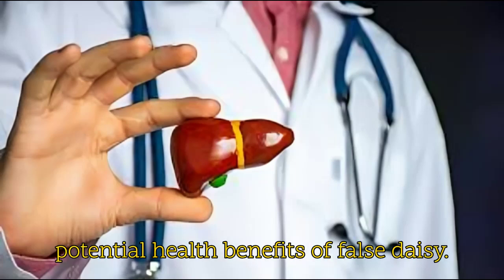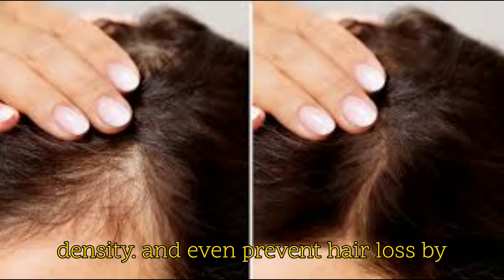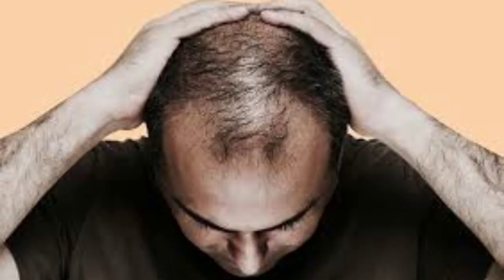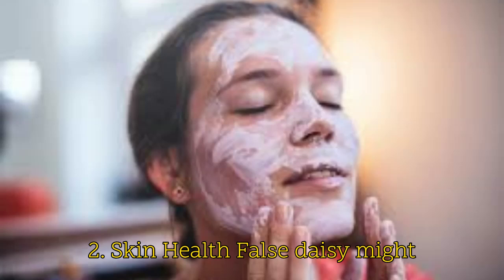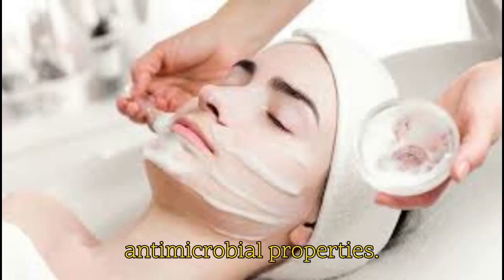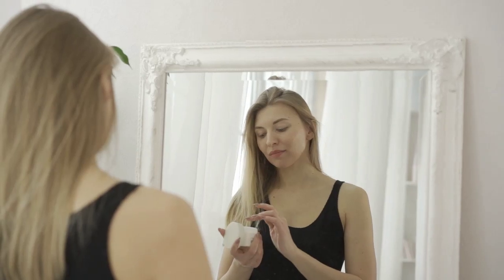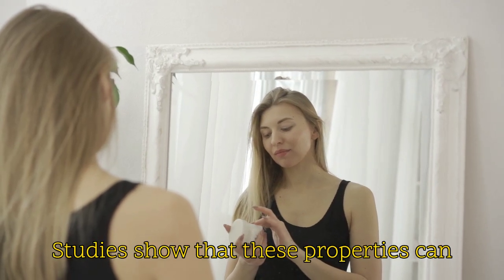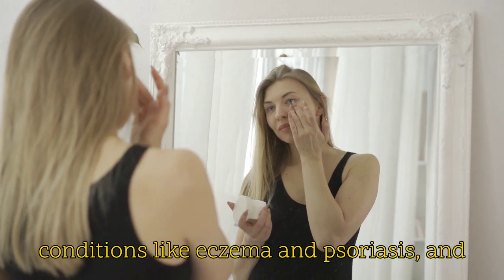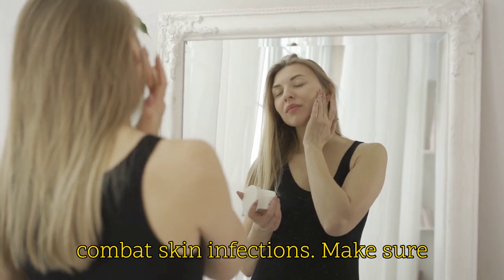Here are some other potential health benefits of false daisy. First, hair growth: studies show that it may stimulate hair growth, increase hair density, and even prevent hair loss by enhancing blood circulation to the scalp and promoting hair follicle growth. Second, skin health: false daisy might offer valuable benefits for your skin due to its anti-inflammatory and antimicrobial properties. Studies show that these properties can potentially soothe and heal wounds, reduce inflammation associated with conditions like eczema and psoriasis, and combat skin infections.